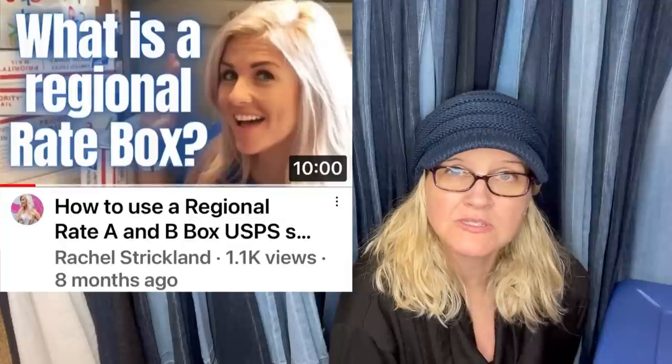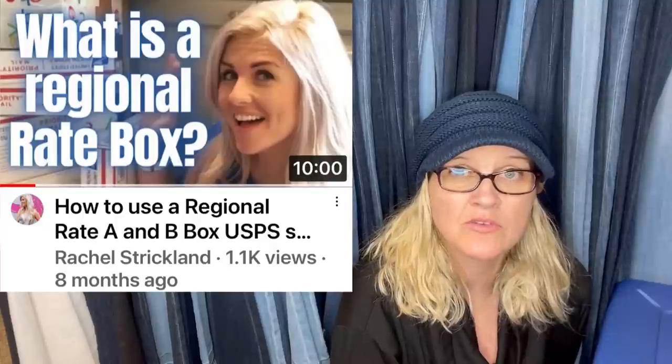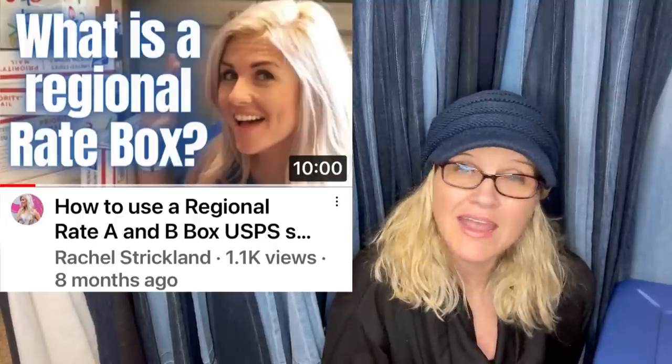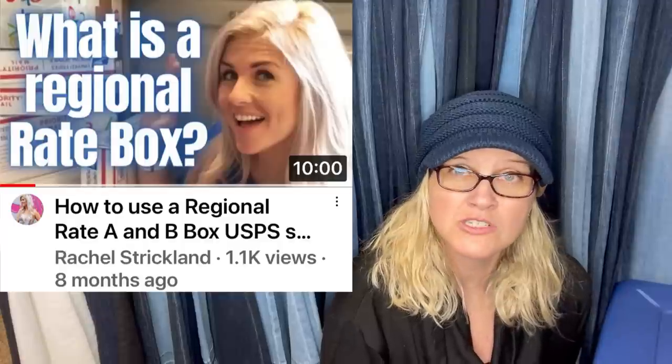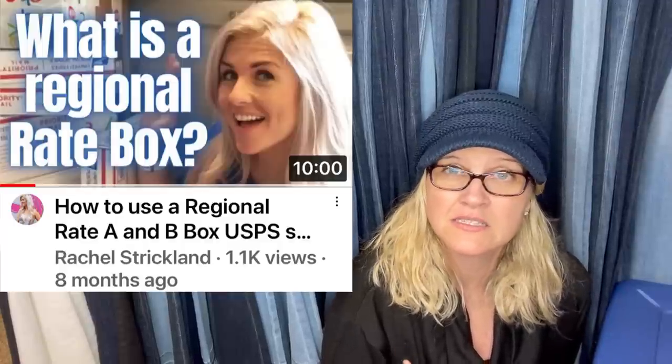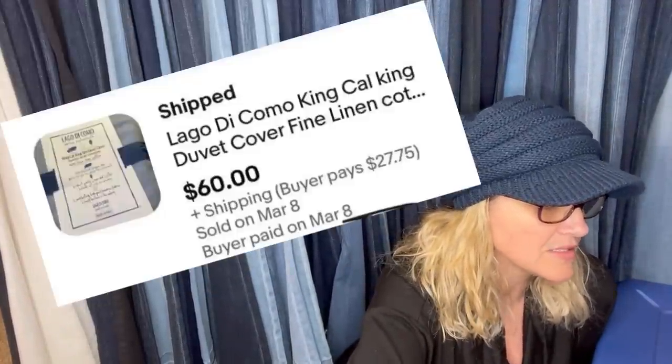$2.99 — I'm like, that's a lot of money. If you want to learn about regional boxes, Rachel Strickland on YouTube has an awesome video that teaches you about that. I hadn't used them because I didn't know how, then I watched her video and it simplified things so much that I now use them — so check that out. This is the duvet cover that sold for $60.